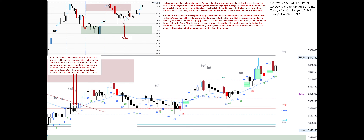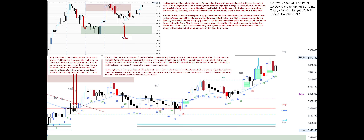Unfortunately, the market did not close a bear bar below the I-I pattern for me to short below. The way I like to trade supply zones is to short below bodies entering the supply zone. If I get stopped out twice, then I do not take any more shorts from the supply zone, since that means a low 2 from the zone has failed.